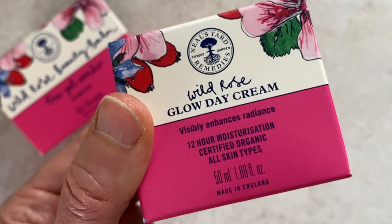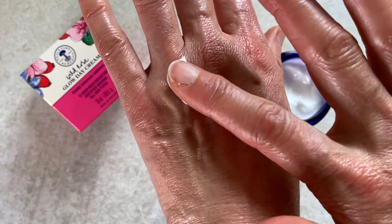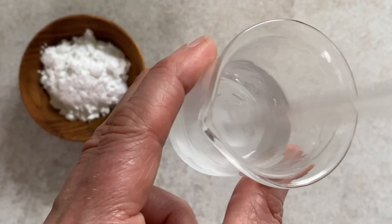Wild Rose Glow Day Cream is your daily moisturiser that helps layer up the glow. It has a lighter texture but still boosts hydration with sodium hyaluronate.